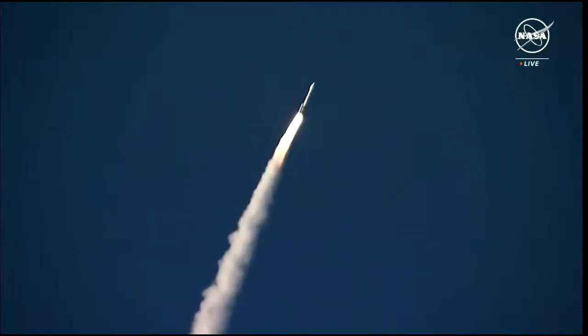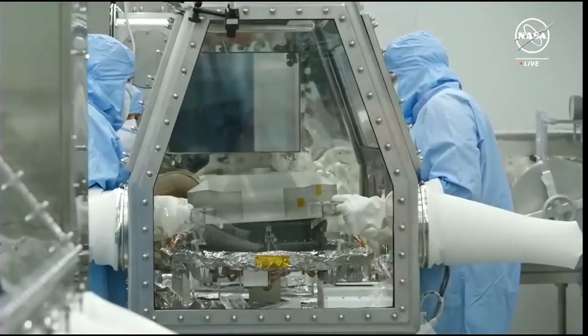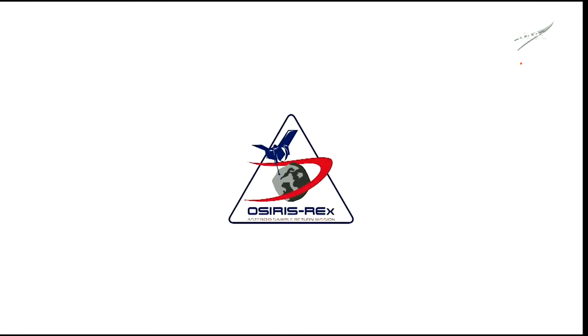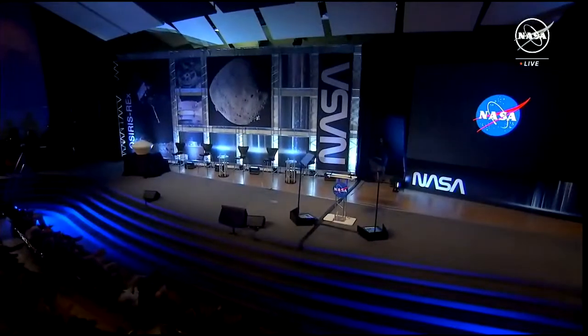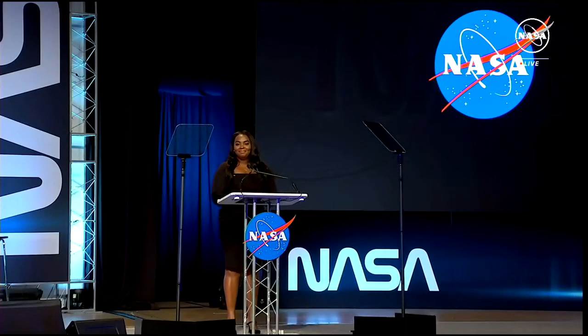We've waited for seven years, and now we can reveal what's inside. Next up is someone who needs little introduction. He leads our agency and keeps a close eye on our efforts across the solar system. Please join me in welcoming NASA Administrator Senator Bill Nelson.